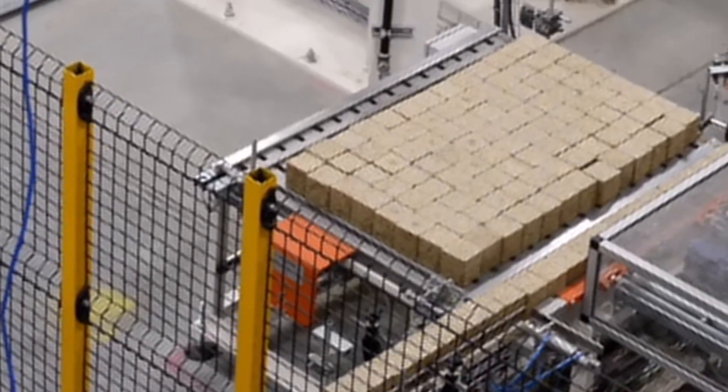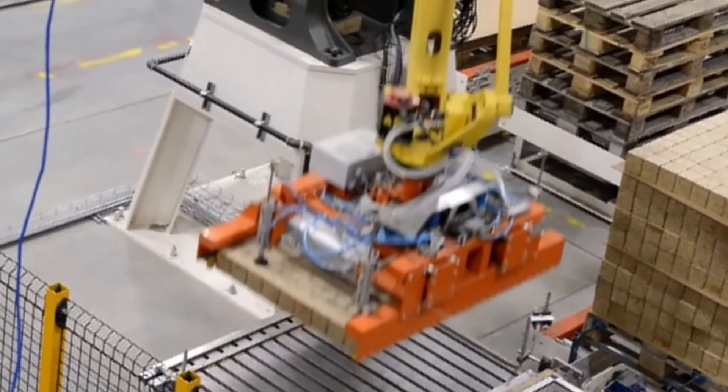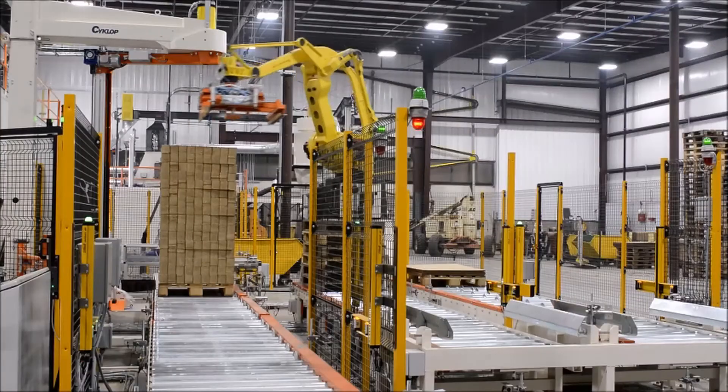The inspected blocks are delivered to the palletizing section where the blocks are arranged in rows and columns to form a pallet layer. A robot collects the entire layer at once and stacks it onto a pallet, layer after layer, until the pallet stack is complete.